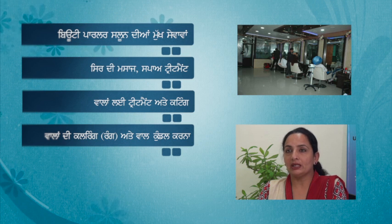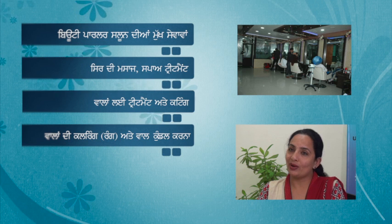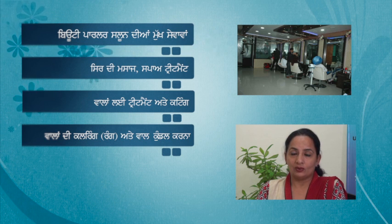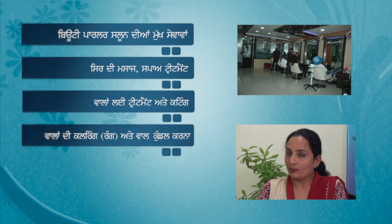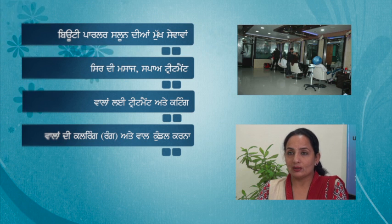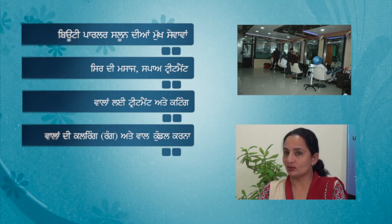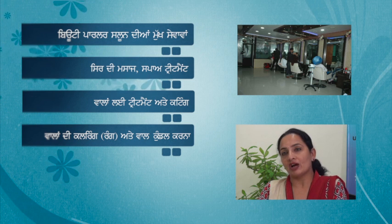Mostly, hair coloring services are frequently visited. The trend among young generations is fashion colors with different shades. The main colors in trend are burgundy, brown, golden, silver, blue, and green. These are very costly services — per streak costs 300 to 500 rupees, and global color costs 800 to 1500 rupees.